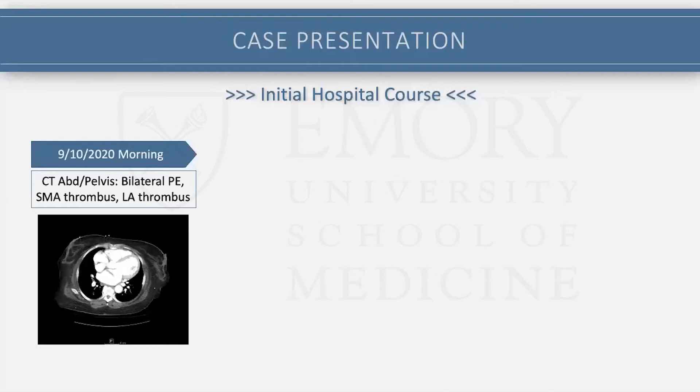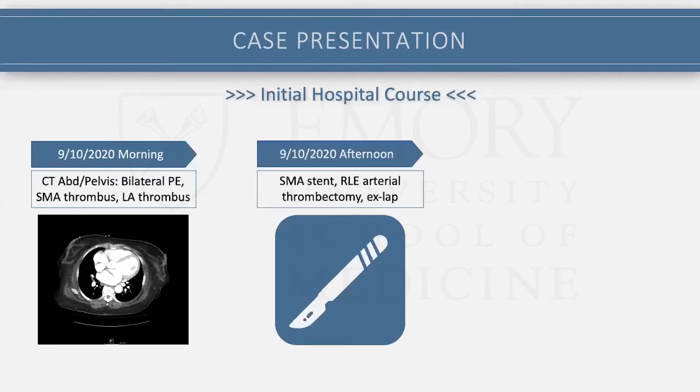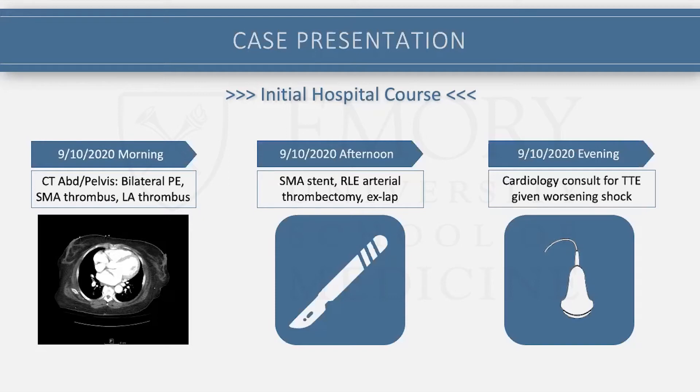They found the SMA thrombus they were worried about, and she was pretty quickly taken to the OR that afternoon. She had an SMA stent and, as part of their workup, they found poor pulses in the right lower extremity — an arterial occlusion — and she was taken for arterial thrombectomy in addition to the SMA stenting. During the case, she became unstable and was getting sicker; there was concern she was necrosing her bowel. The case was converted to an ex-lap. They saw the beginnings of dusky bowel but nothing clearly necrotic, so they didn't excise any bowel. They left her open and brought her to the ICU.